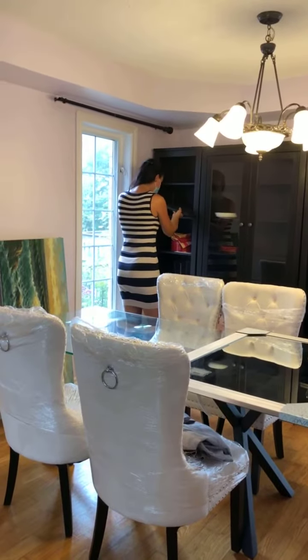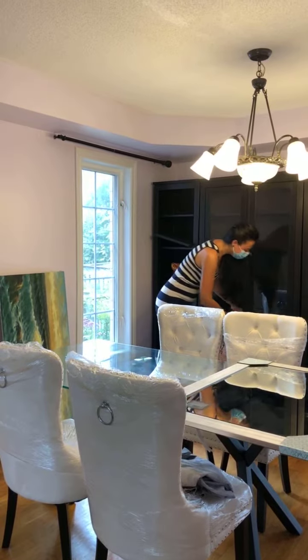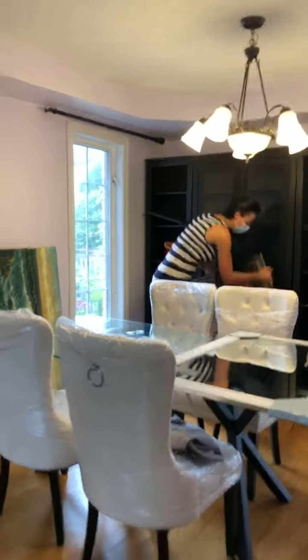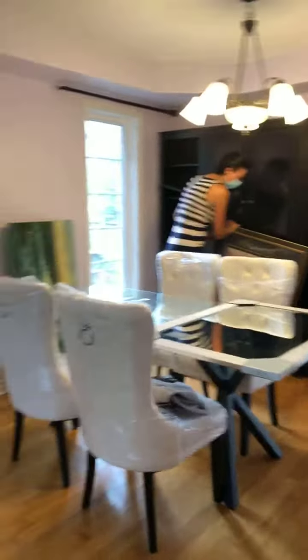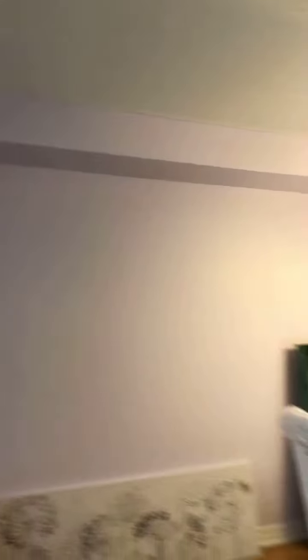Please meet my team lead Lena — she's amazing, she's been in the business for 15 years. So just to show you how we start the staging: the furniture was moved out of the house, the sellers were so nice, the house is freshly painted, and they followed all of our requests and instructions.